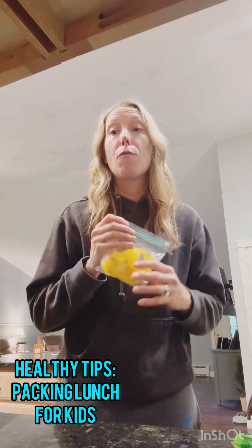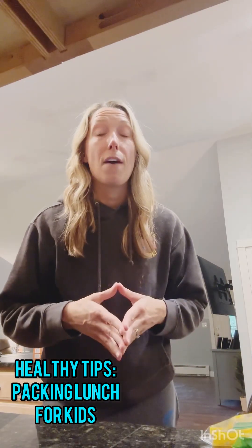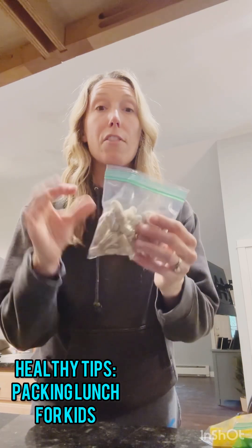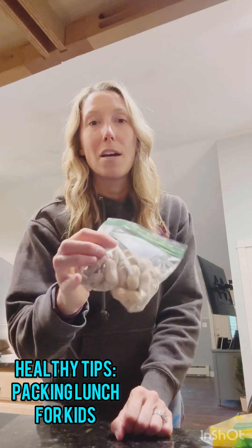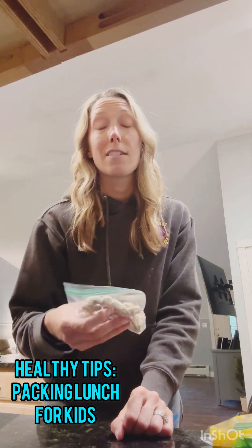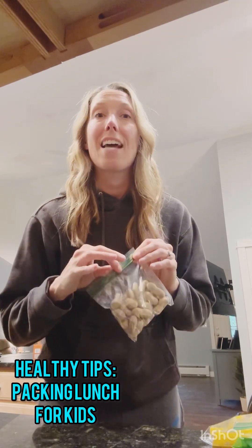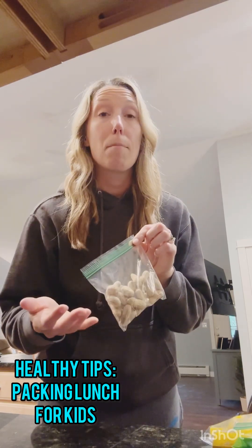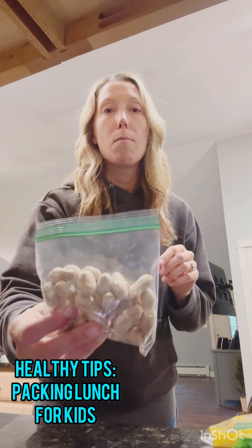Kids also need healthy fat. Here we just have some peanuts in a shell — those are fun for kids to eat, though pretty messy. Any kind of healthy fat works: if your kid loves avocado, that's really healthy. You can also add sunflower seeds, pistachios, or if your kid likes peanut butter or nut butter, you can have that too, if they're allowed to have it at school.